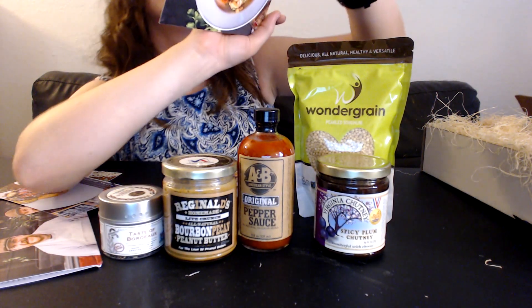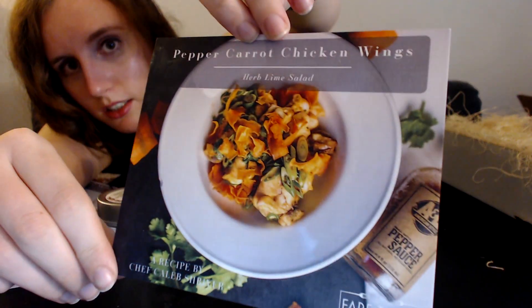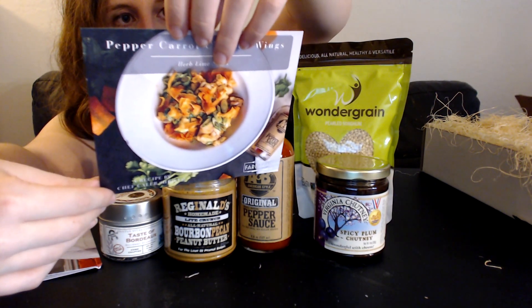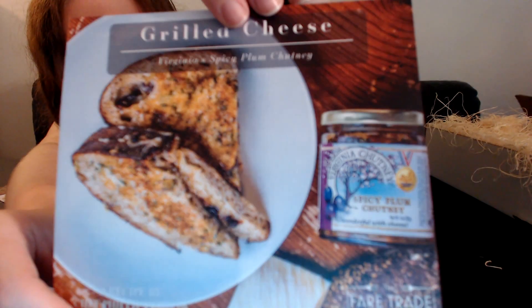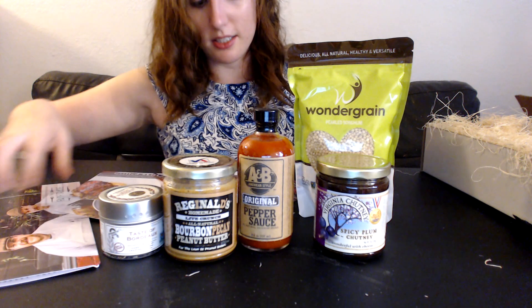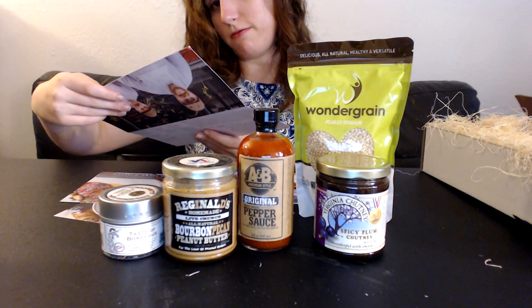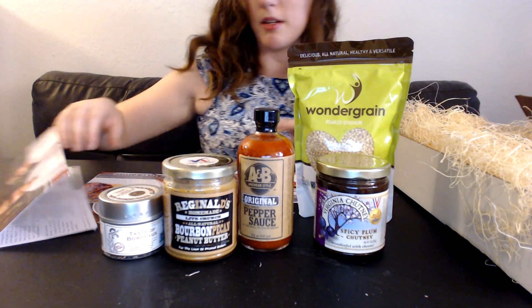There's also a grilled cheese which includes the plum chutney. I think for people who like plums that would be delicious — even for me, I don't actually like plums, but it actually looks kind of good. I only see four recipes but maybe I missed one.